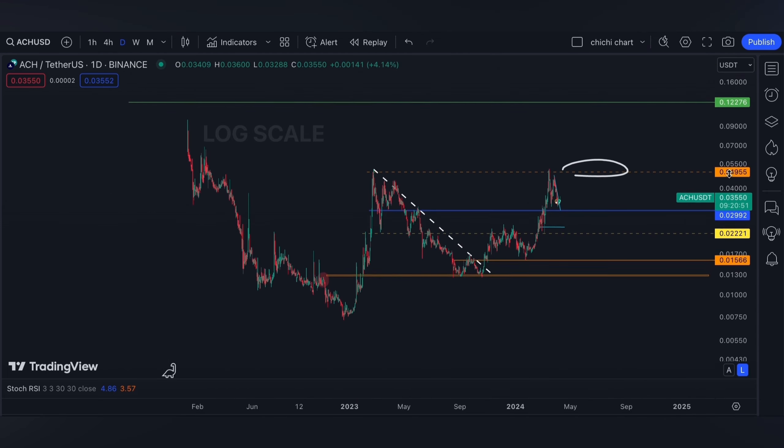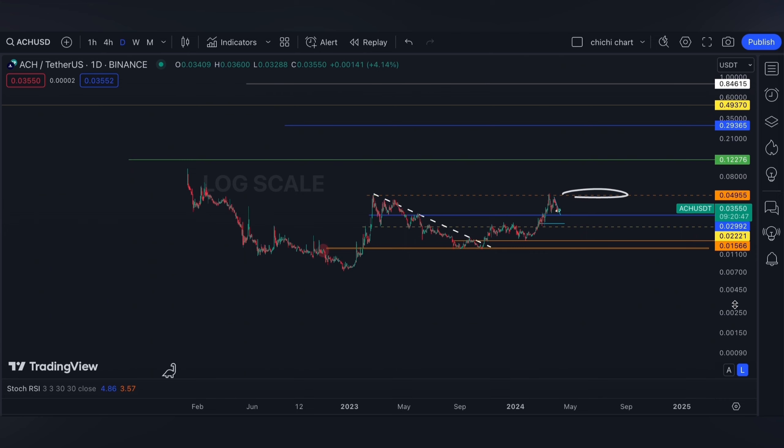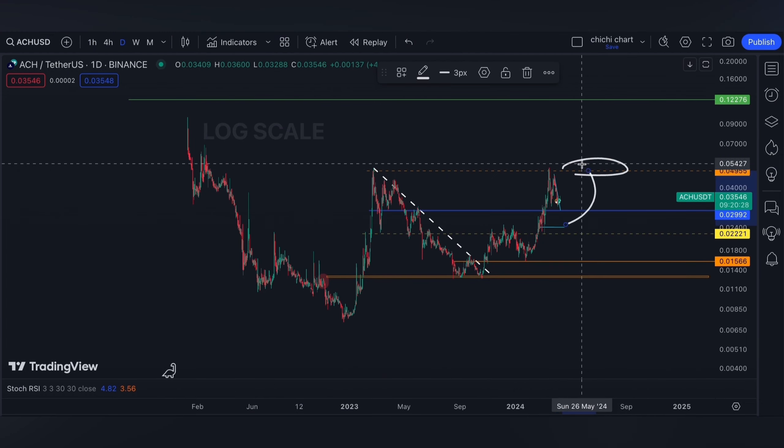My long-term target for it is 0.8, before it can even hit a dollar. You may also comment what your target is for ACH. For now, that's it for our short-term support and resistance on these levels.